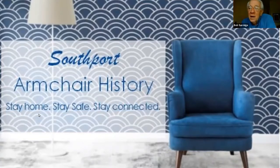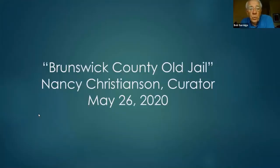I'm Bob Surridge. I want to introduce you to our speaker of the day, but first let me mention that you're at the Southport Historical Society's armchair history tour. These armchair programs, as many know, and a lot of you participated in for the last couple months, are designed to help us all keep busy and connected with the community. Today's program is going to be a tour of the Brunswick County Old Jail, the premier museum site of the society. The speaker is going to be Nancy Christensen, who is curator of the Old Jail.